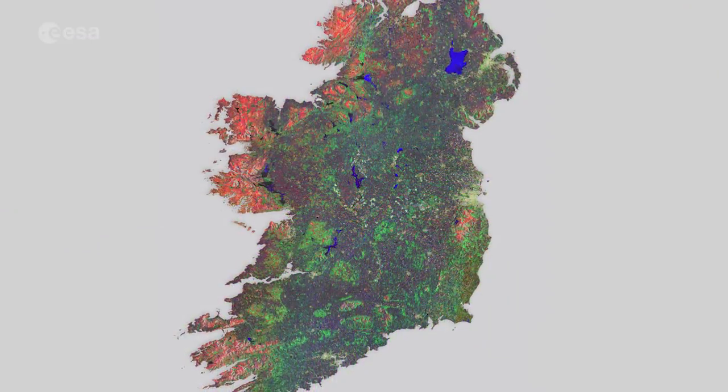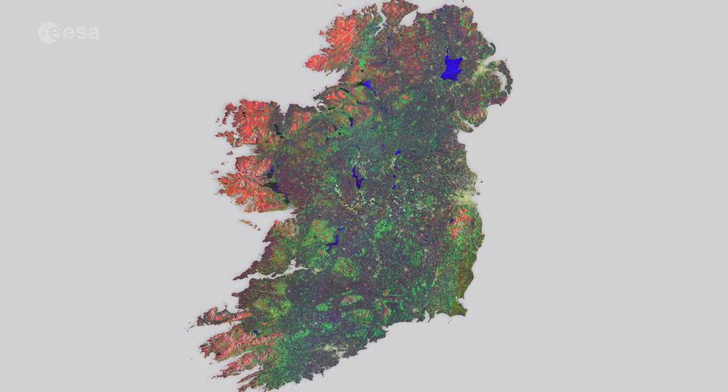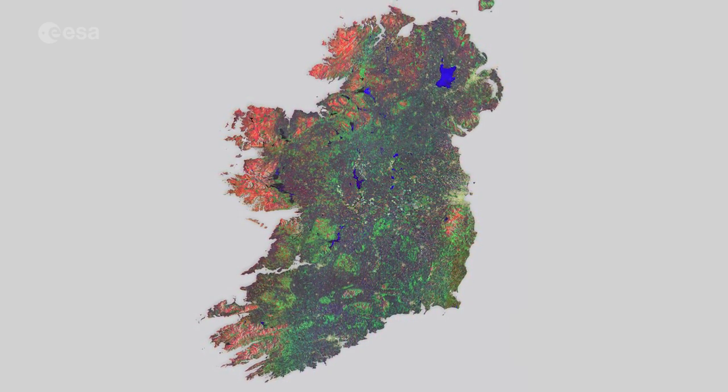This image was stitched together from 16 radar scans by the satellite during May 2015 and gives us an idea of the island's land cover and use. Different colours show changes that occurred within the 12 days' coverage.